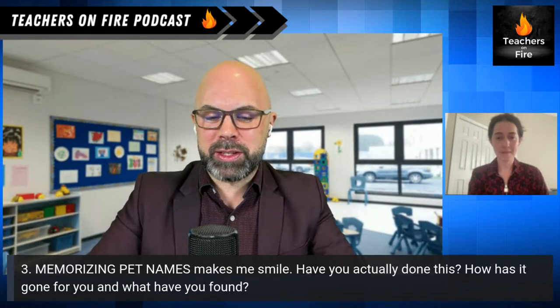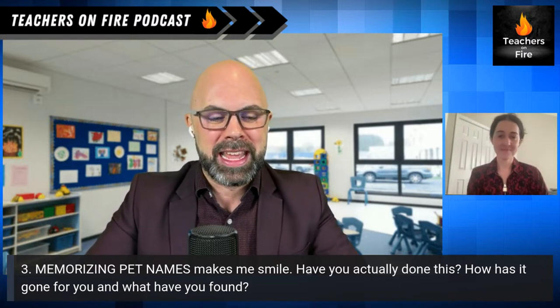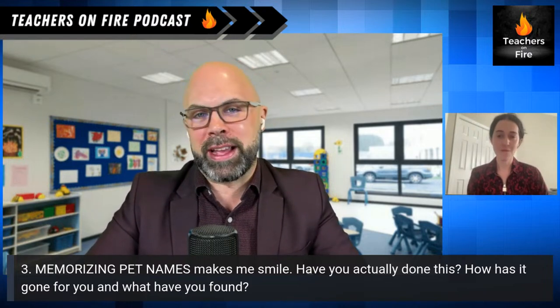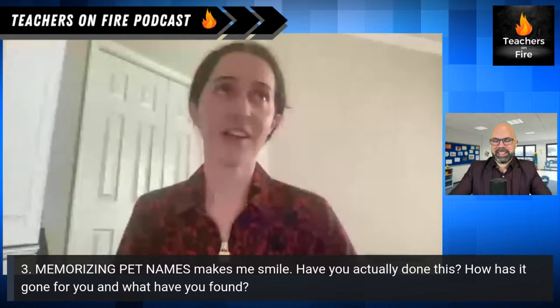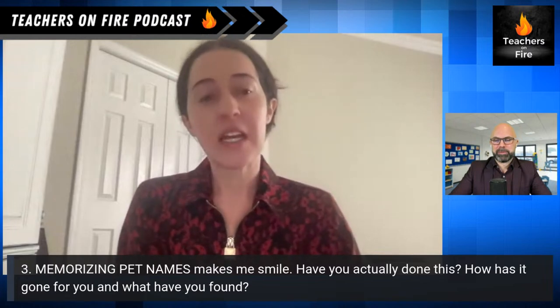Let's talk about the next one: memorizing pet names. That one really made me smile. Have you actually done this and how has it worked out? Yeah, this one really took off. I love pets myself, so I created a Microsoft Flip and on that grid it was 'introduce your pet to me, or your stuffy' — just in case they didn't have a pet. Literally all of their dogs and cats were running up on the Flip, and then I started memorizing their pet's name and talking about it in organic conversation.